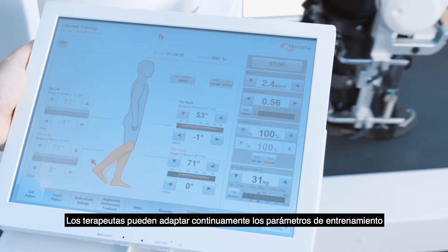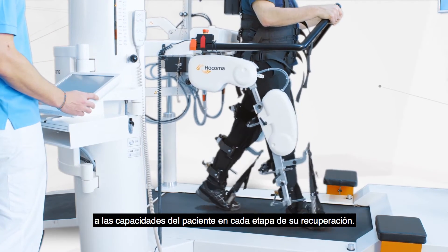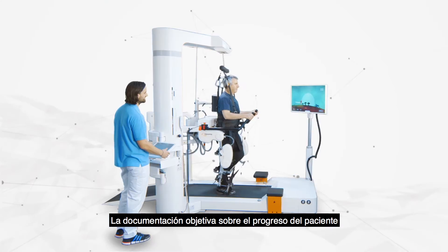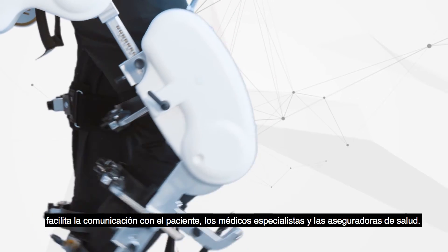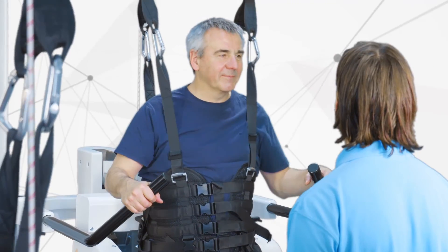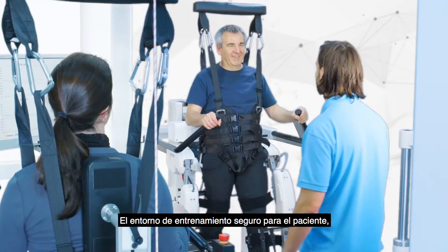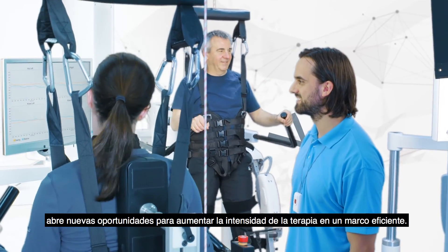Therapists can continuously adapt training parameters to the patient's abilities at every stage of their recovery. The objective documentation of the patient's progress supports communication to the patient, medical experts, and health insurers. The safe training environment for the patient opens new possibilities to increase therapy intensity in efficient settings.